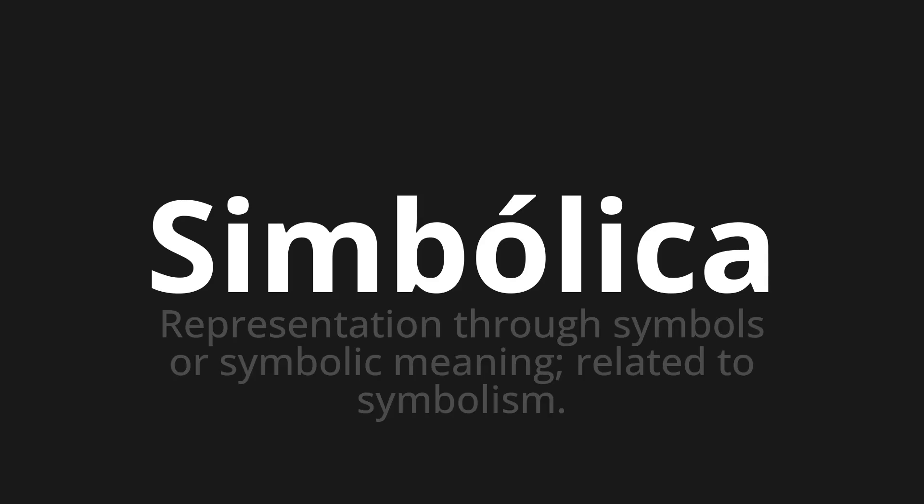Simbólica. Which means: representation through symbols or symbolic meaning; related to symbolism.